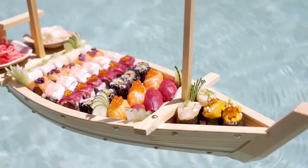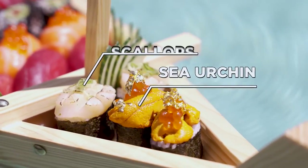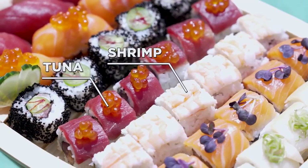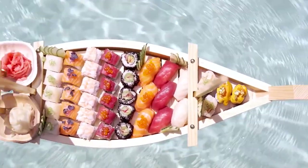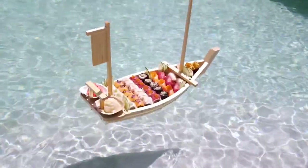This boat is filled with every type of fish imaginable. It's got sea urchin, scallops, tuna, shrimp, salmon, and so much more. The crazy thing is, I never knew sushi boats could actually float, so I'm glad we tried this out.